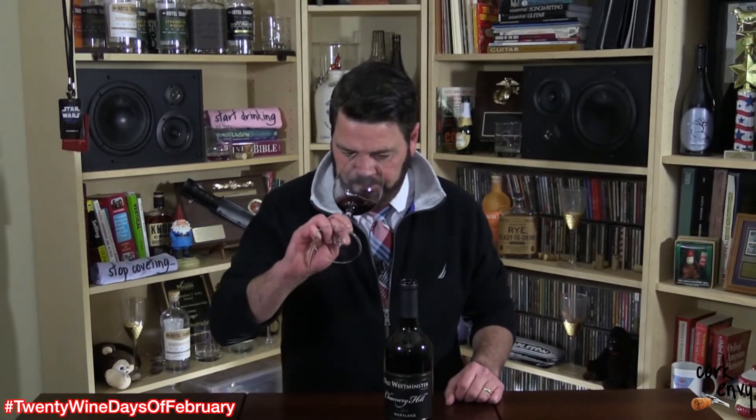Look at that super deep dark color. On the nose, I'm getting some dark fruit. I'm getting some super kind of dusty tannins on this wine, which I really love in a wine.